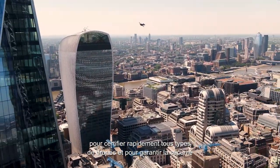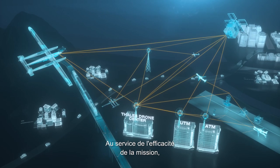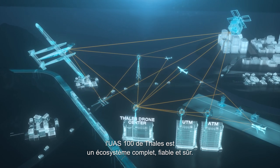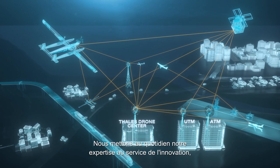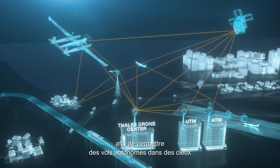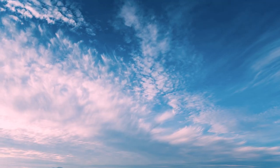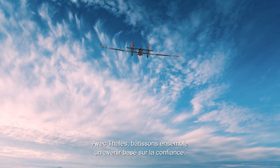Guaranteeing the security of their performance and at the service of mission efficiency, the Thales UAS100 is a complete, safe, and secure ecosystem. Every day we are using our expertise in the service of innovation, and in so doing, opening the way for autonomous flights in ever safer skies. Thales — together, let's build our future on trust.